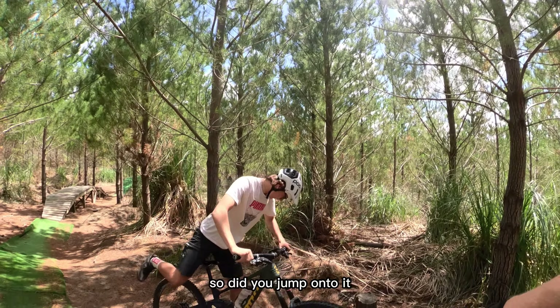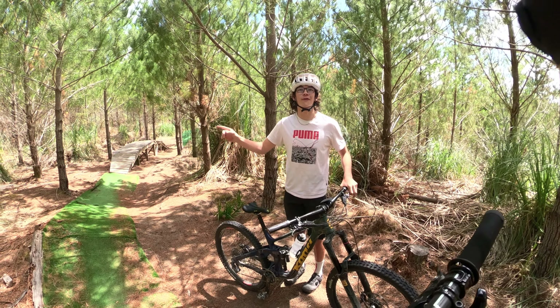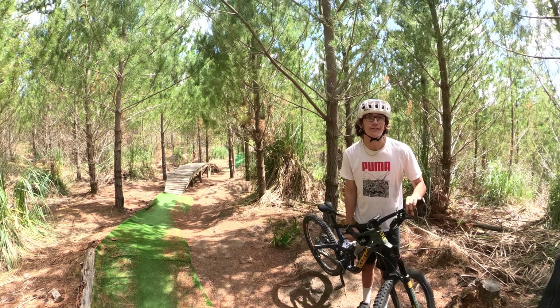So, did you jump onto it? Onto that one — the first one? Yeah, I did that correctly, jump onto it. Yeah. Alright.